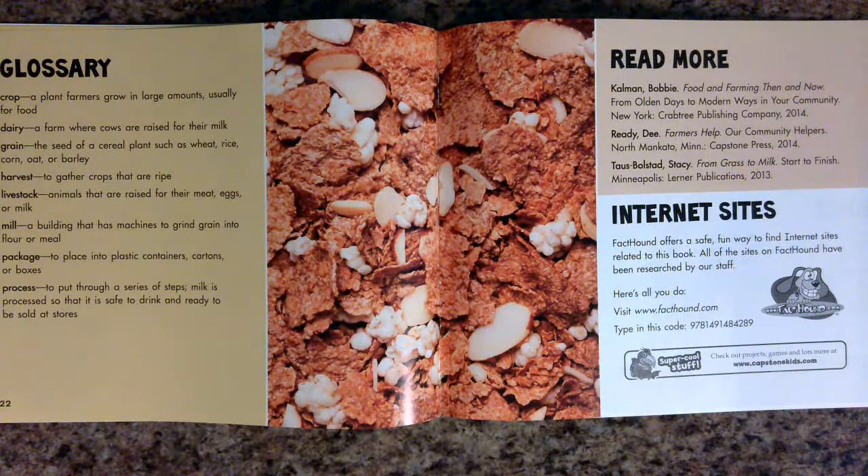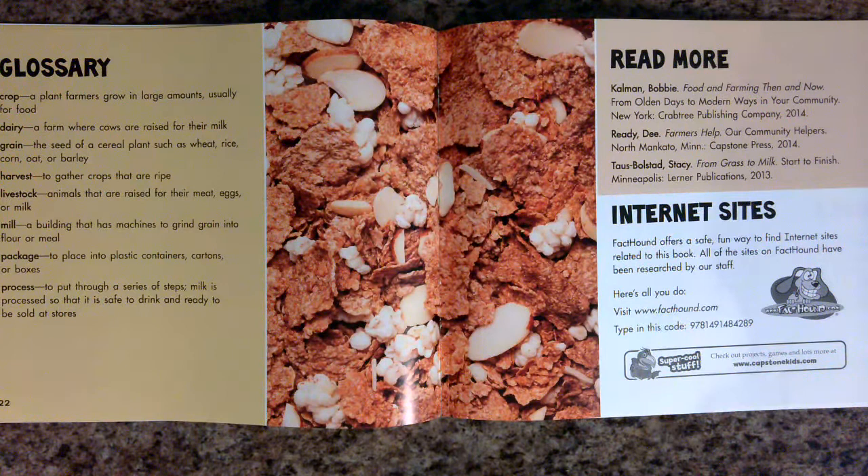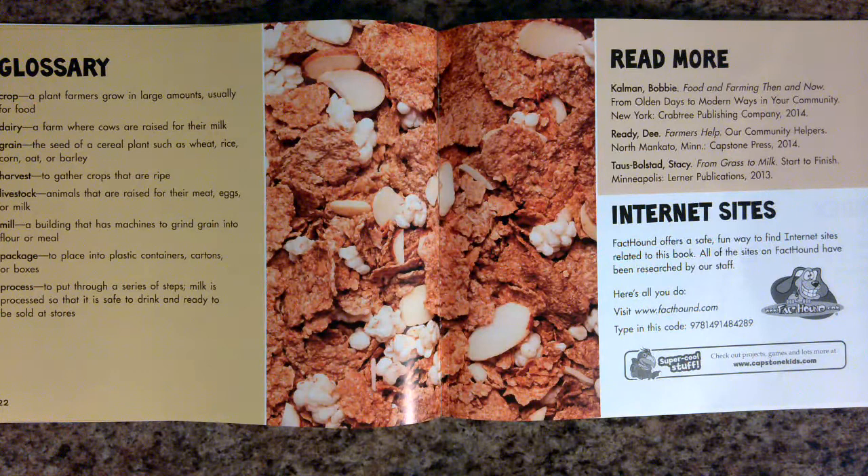Glossary. Crop: a plant farmers grow in large amounts, usually for food. Dairy: a farm where cows are raised for their milk. Grain: the seed of a cereal plant such as wheat, rice, corn, oat, or barley.